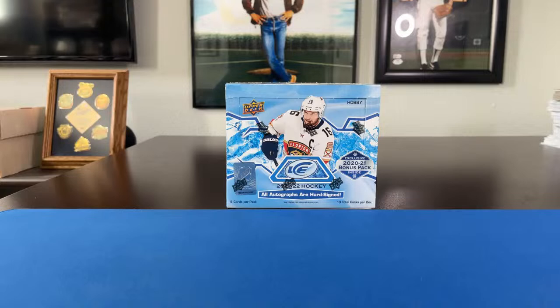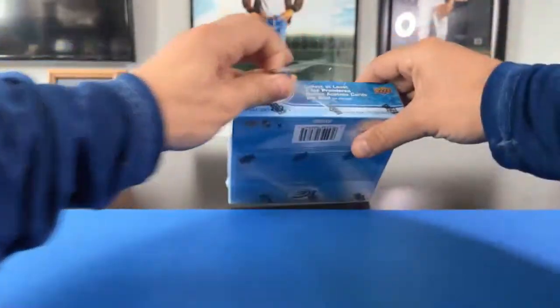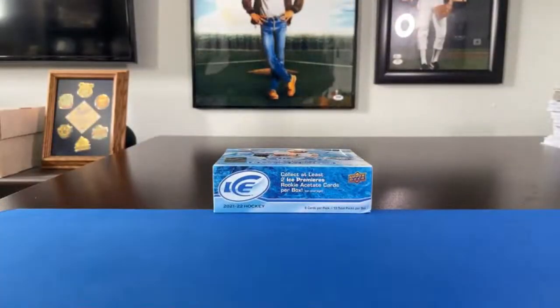Why don't we go ahead and get things started with hockey. John, I know I pass by the Upper Deck offices in Carlsbad on occasion — they're not too far from here — and I always really wish they'd get baseball again. I know it's a licensing thing but I really did love Upper Deck baseball. Anyway, this was a 16-spot, two random teams per spot style break. Let's get going — 2021-2022 Upper Deck Ice!